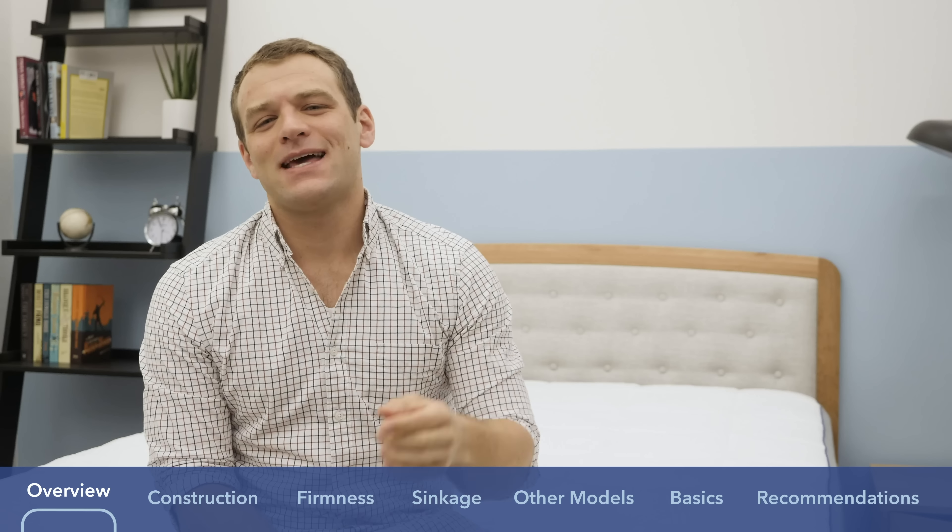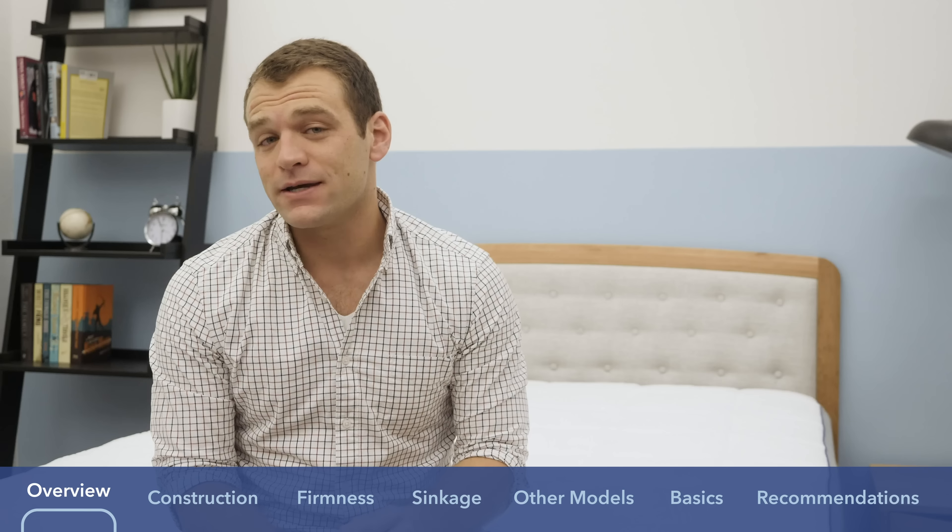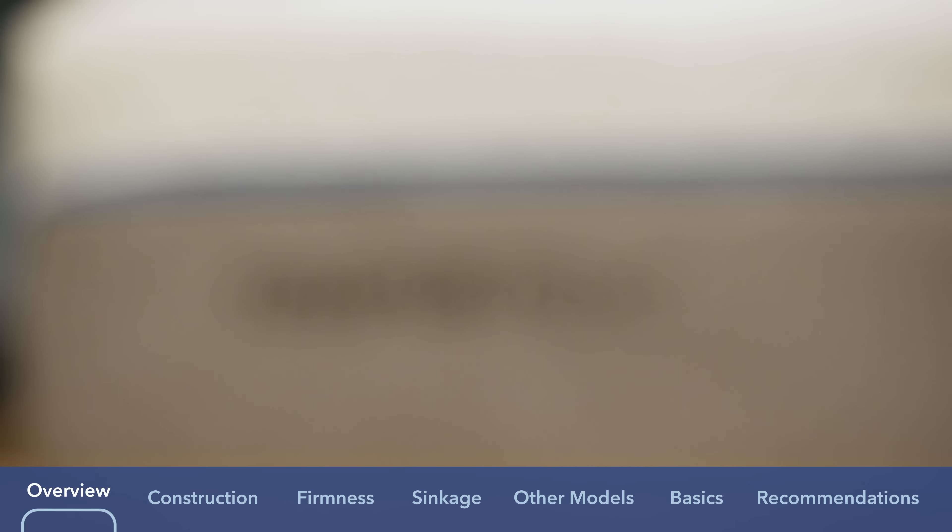Hi, it's Logan from Sleepopolis.com. Today I'm going to be doing a mattress comparison of the Purple mattress versus the Tempur-Pedic mattress.